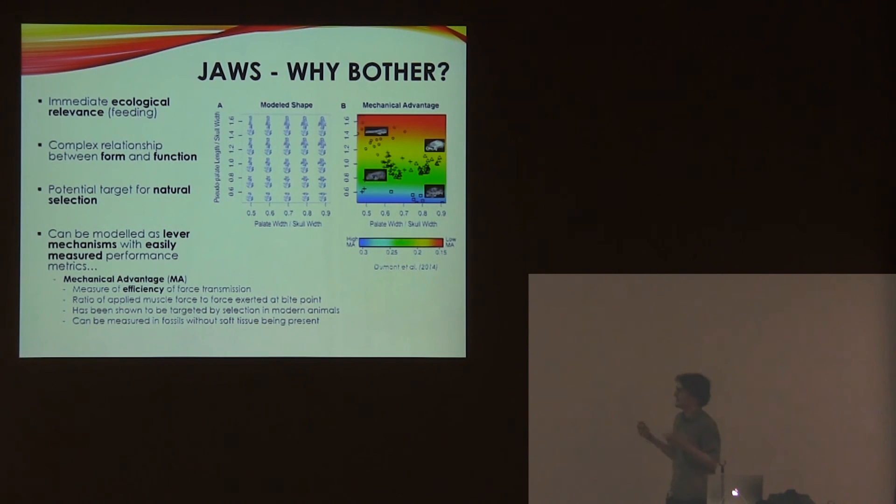Essentially it's just a lever mechanism, so you can quite easily measure how well it performs. There are lots of different metrics for doing this, and the one I've decided to look at is mechanical advantage. This is a very easily measured metric, which is basically looking at the efficiency of the jaw mechanism — not necessarily the absolute force.